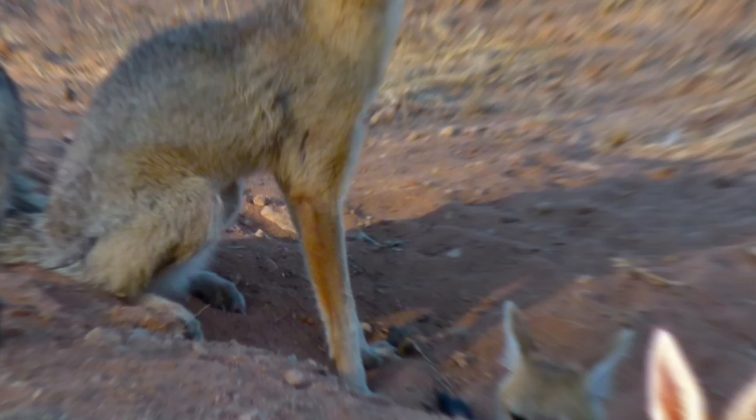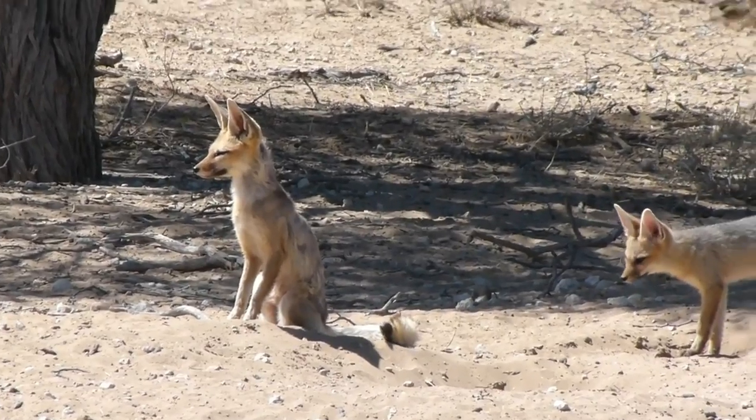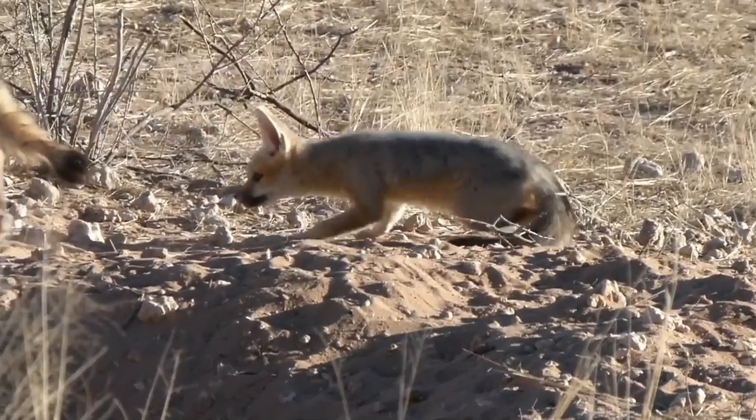This omnivorous fox feeds on a diverse diet, including small mammals, birds, fruits, insects, and even carrion.